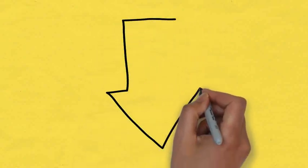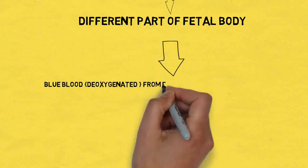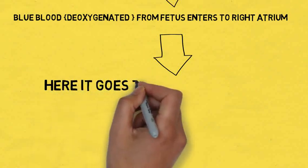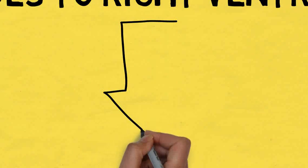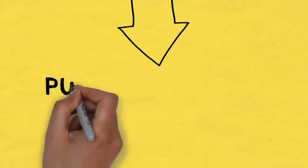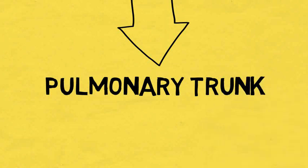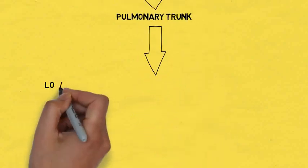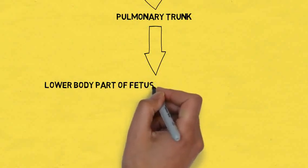Next, the deoxygenated or impure blood — the blue blood — coming from the fetus goes first to the right atrium, then to the right ventricle. In normal heart circulation this blood would go to the lungs for purification, but the fetal lungs are not functioning. So the fetus has a special structure: a small hole in the pulmonary trunk called the ductus arteriosus, which helps transfer the blood to the lower part of the fetal body instead of to the lungs.